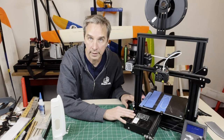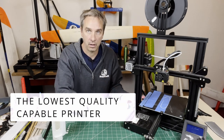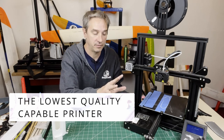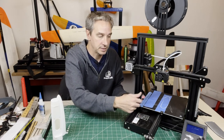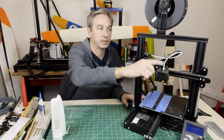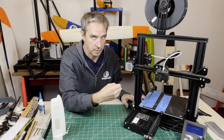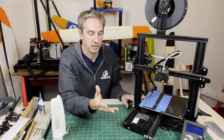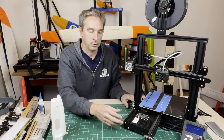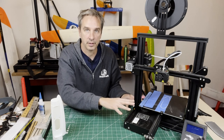The Creality Ender 3 is a decent enough printer that it can print all of the airplane stuff that you need. It has enough of a print envelope — 200mm wide, 200mm deep, and 240mm tall on the Z-axis — which allows you to print just about any type of 3D printable RC airplane available. There might be a couple outside of that, but this will print most everything.